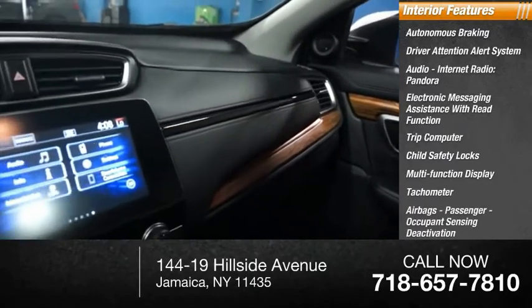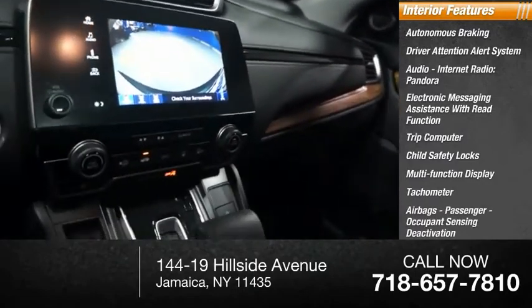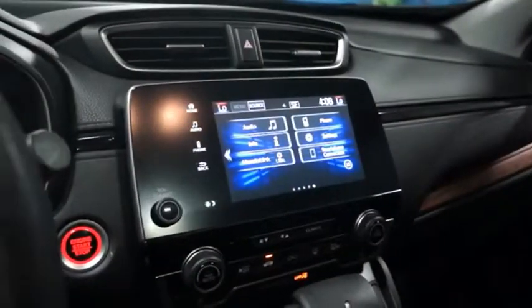Tachometer, airbags, passenger occupant sensing deactivation. Drive away with a great deal on this vehicle. Call or stop in today.